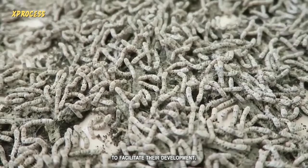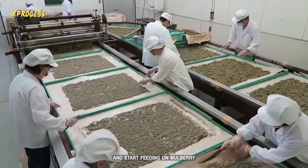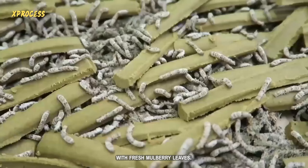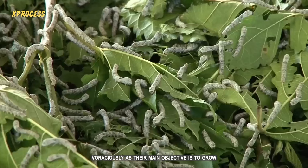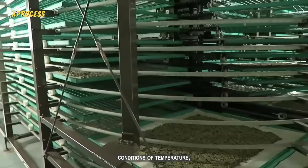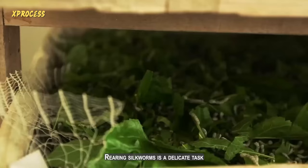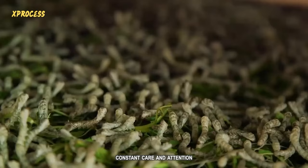The eggs start as small as the head of a pin, and once hatched, they begin to grow. The newly hatched silkworms, known as larvae, are very small and start feeding on mulberry leaves. They are placed in boxes or trays provided with fresh mulberry leaves, and during this stage silkworms feed voraciously as their main objective is to grow. Maintaining appropriate conditions of temperature, humidity, and ventilation is essential to ensure the well-being and healthy growth of the silkworms.